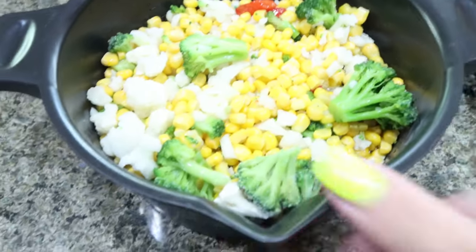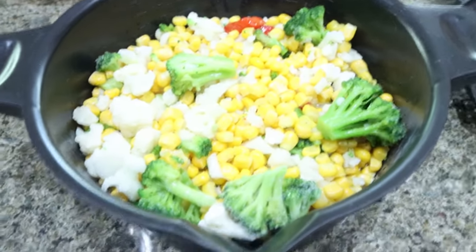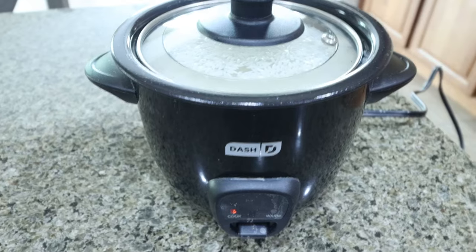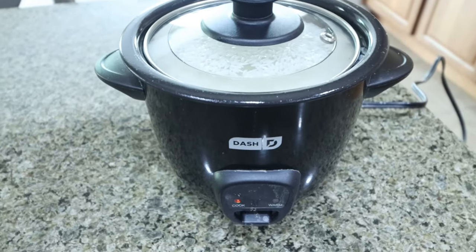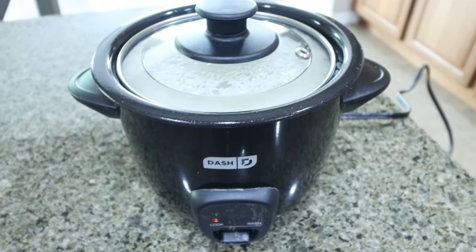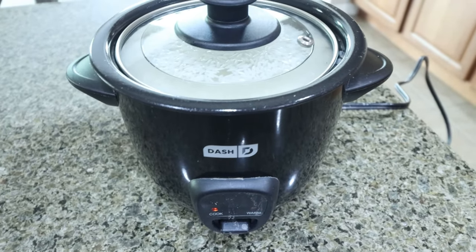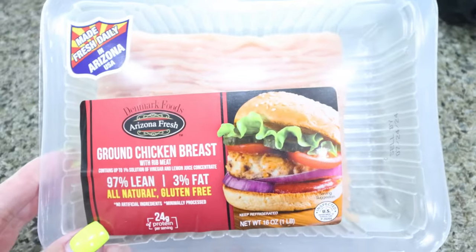I added my vegetables to my Pampered Chef steamer basket — I actually really love this. I'm going to throw this in the microwave and get these vegetables cooked. I have my rice cooking in my Dash rice cooker. I love this thing — it makes perfect rice every time. You just throw your rice in, throw your water in, turn it on. I got it on Amazon and I will link it for you. And then I'm going to go ahead and brown up my pound of ground chicken.